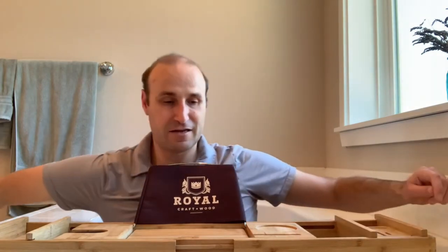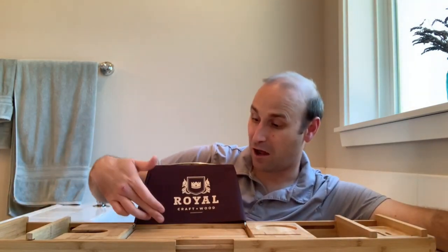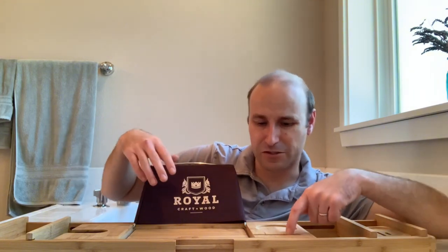It can easily fit your typical iPad, so you could watch a movie. I sometimes even put my phone here and can be pretty certain I'm not going to drop it in the bath. There's a secure groove right here where you can place your phone and it's going to hold pretty solid.